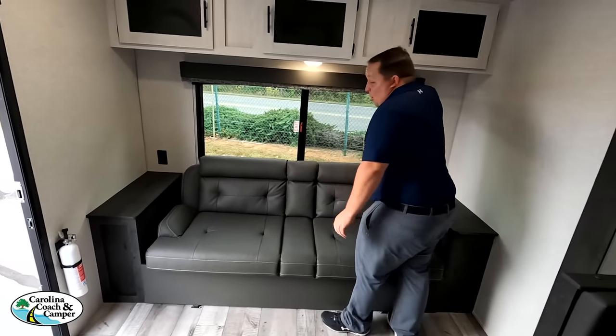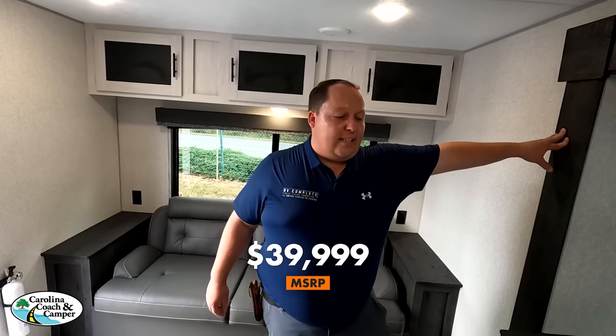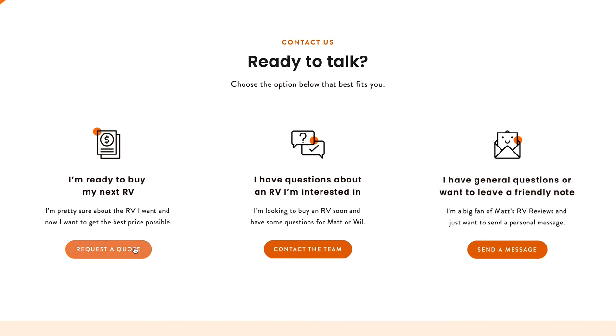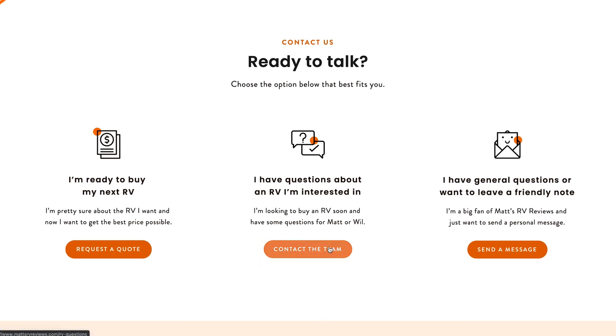It's time for the MSRP — this travel trailer is $39,999 MSRP. They have a much lower sale price but because it's a 2022 model year they can't advertise it right now. They've partnered with RV Retailer, a nationwide network of dealerships. Go to mattsrvreviews.com, click the contact tab, and Matt will personally oversee that you get a phenomenal price at a dealership close to you.